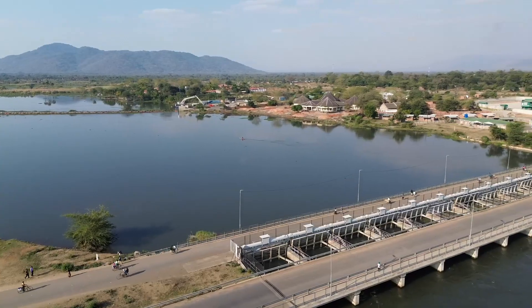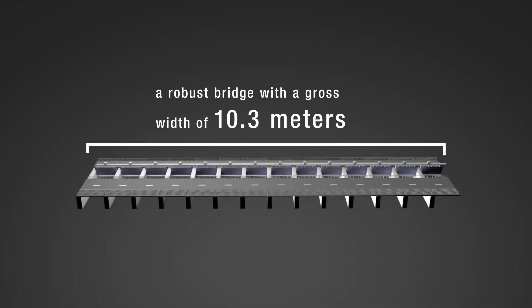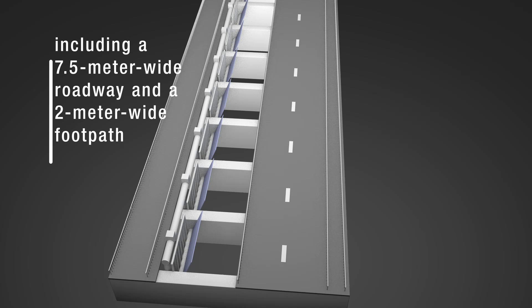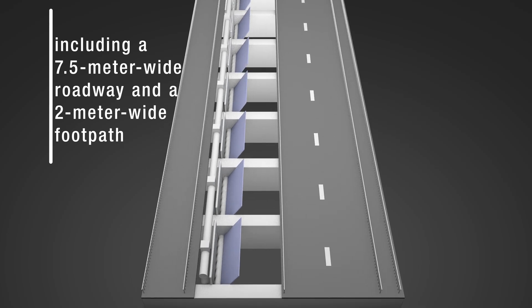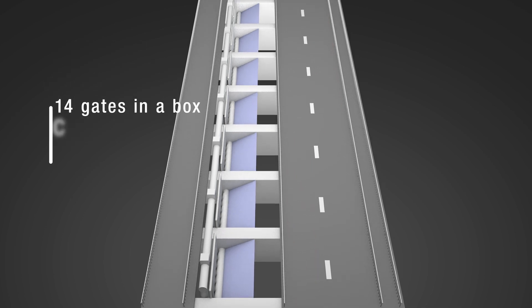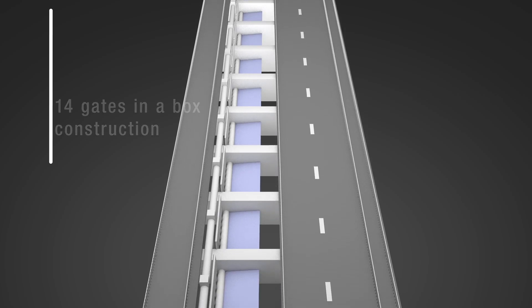The Barrage features a robust bridge with a gross width of 10.3 meters, including a 7.5 meter wide roadway and a 2 meter wide footpath, facilitating safe transit for both motorists and pedestrians. It houses 14 gates in a box construction, effectively controlling water flow.